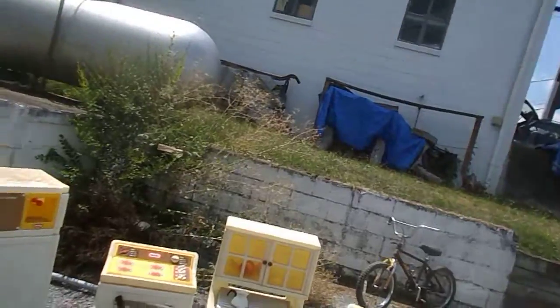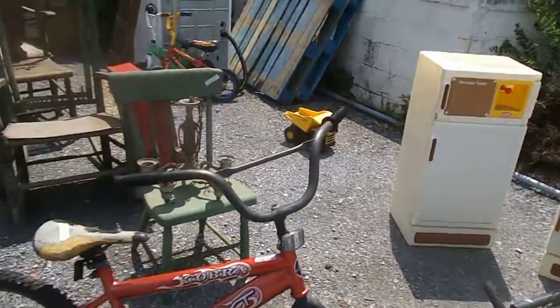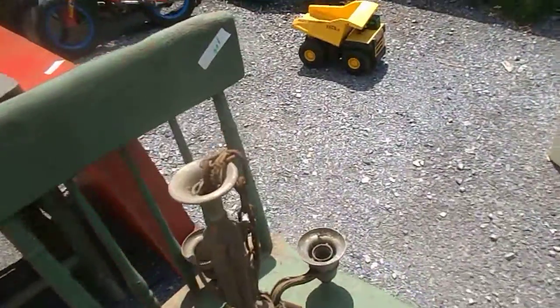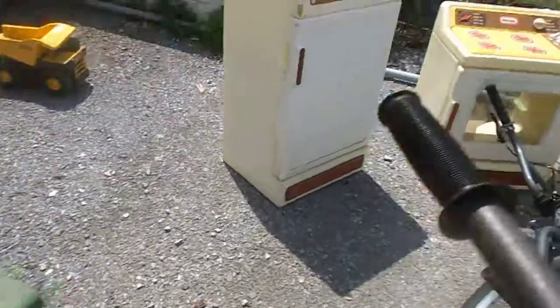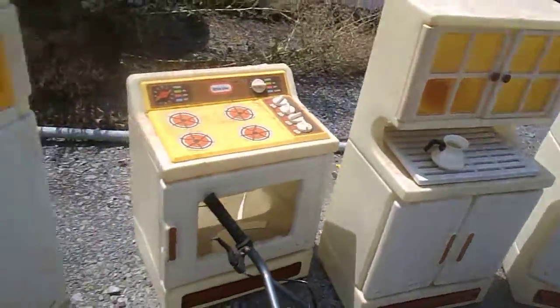Greetings from Appalachia. I went to this thrift store and they've gotten some different stuff and set it out. Pretty interesting - there's a plank bottom chair for a buck, and there's some kids' stuff.